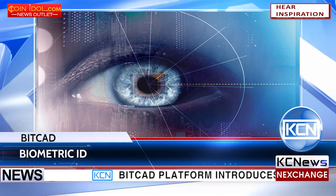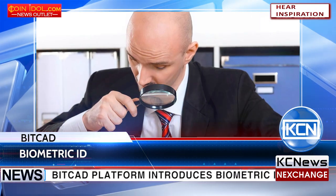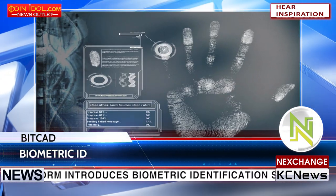BitCAD platform introduces a biometric identification system for enhanced security and authentication applications. This solution offers decentralized storage of sensitive data to ensure greater security and convenience.